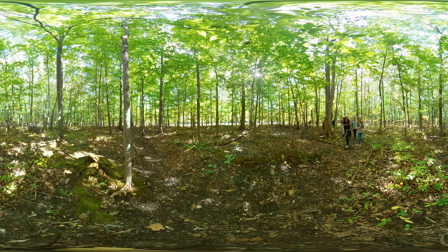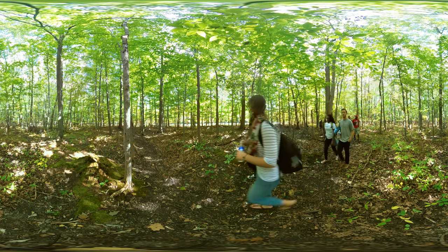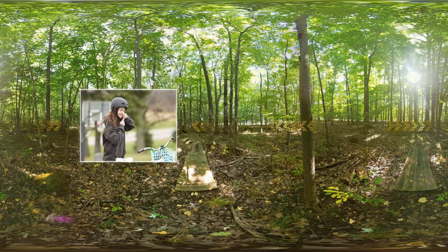Not a competitive athlete, but still want to stay in shape or just slow it down a bit? Enjoy the peaceful, natural setting of GCC's nature trail, which also serves as an outdoor classroom and living laboratory for students.